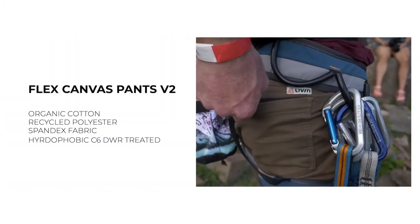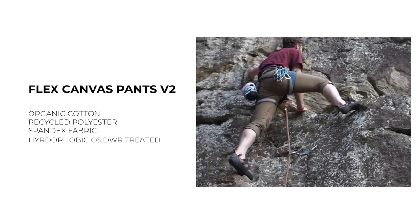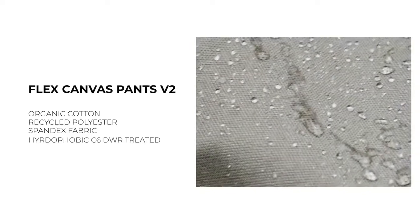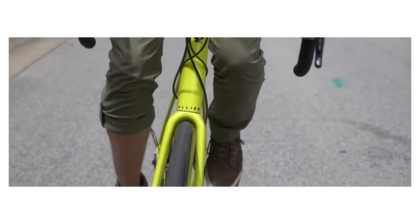Our flex canvas pants are constructed with a robust blend of organic cotton, recycled polyester, and spandex fabric that really moves when you move. Made even more versatile by adding a hydrophobic C6 DWR treatment to shed water and fight stains. We pair this incredible fabric with a gusseted crotch and articulated knees to offer unparalleled range of motion.